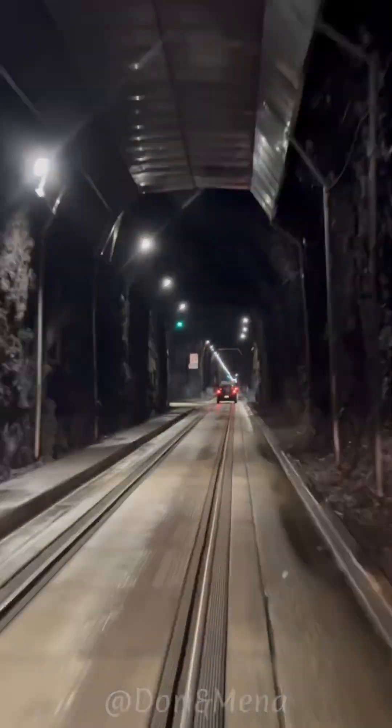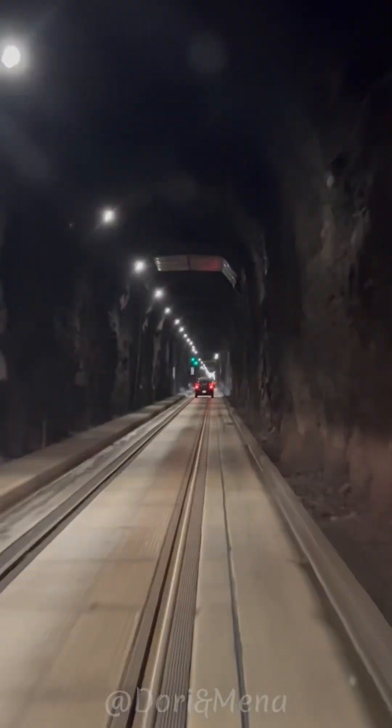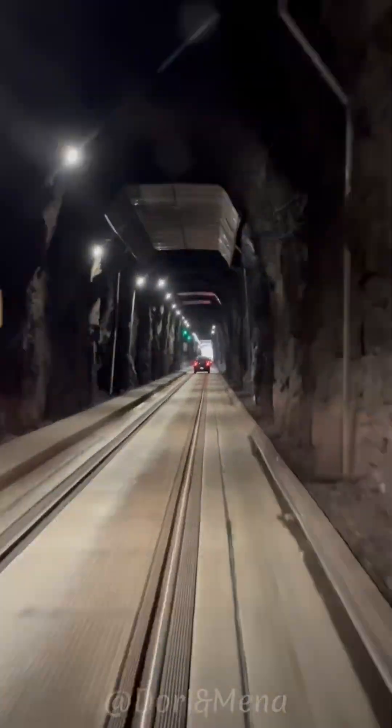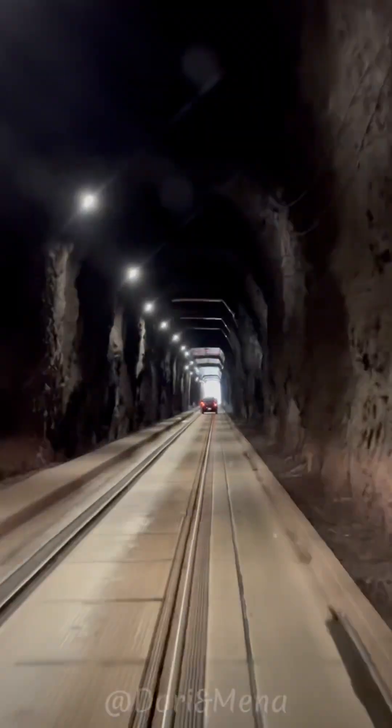It operates on a one-lane system and switches directions to accommodate both car and train traffic. During the summer months, it has scheduled intervals for vehicles to enter and exit Whittier.